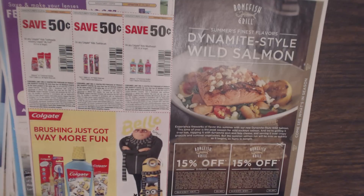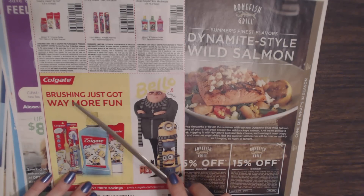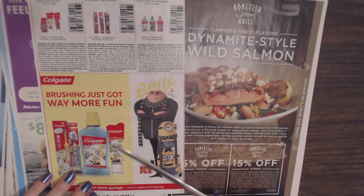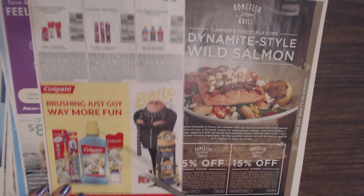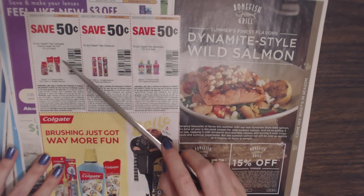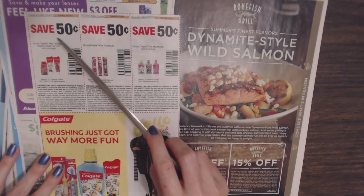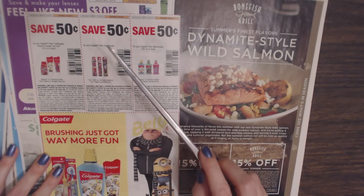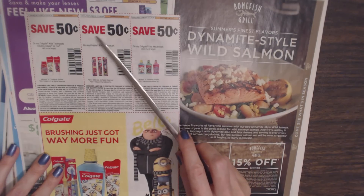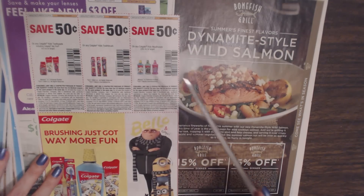On the back we have more Colgate products and some Despicable Me products. 'Brushing just got way more fun.' My younger son is actually using the Minions Toothpaste right now. They have the Colgate Kids Mouthwash and Toothbrush. At the top we have three more coupons: save $0.50 on any Colgate Kids Toothpaste including Colgate My First Toothpaste; $0.50 on any Colgate Kids Toothbrush; and $0.50 on any Colgate Kids Mouthwash.